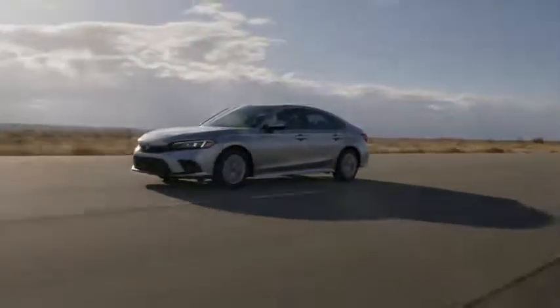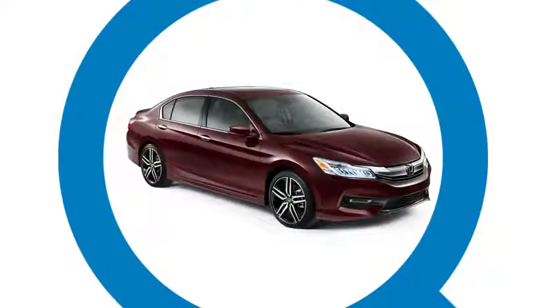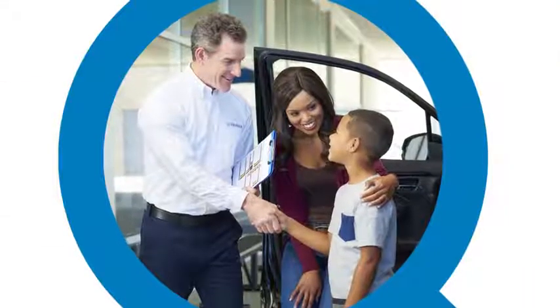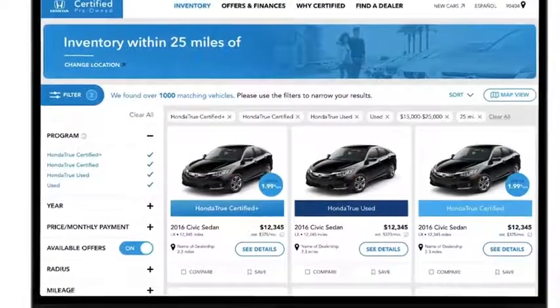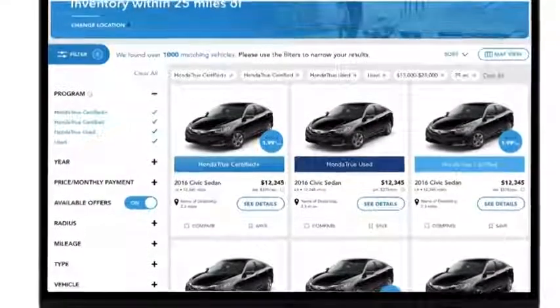Then every vehicle goes on the road, where technicians ensure a quality driving experience. If a vehicle passes its service inspection, it has one final inspection with a member of the sales team to ensure it's ready for the sales floor. The inspection checklist is then saved to the vehicle's profile and made available on the Honda certified website.